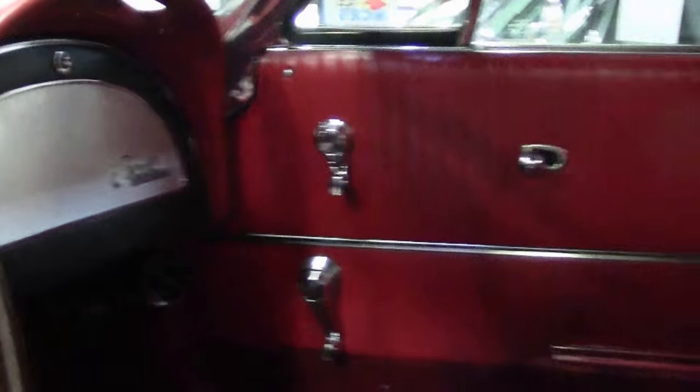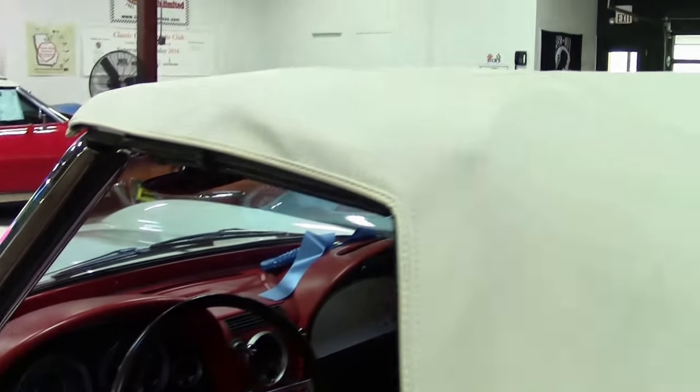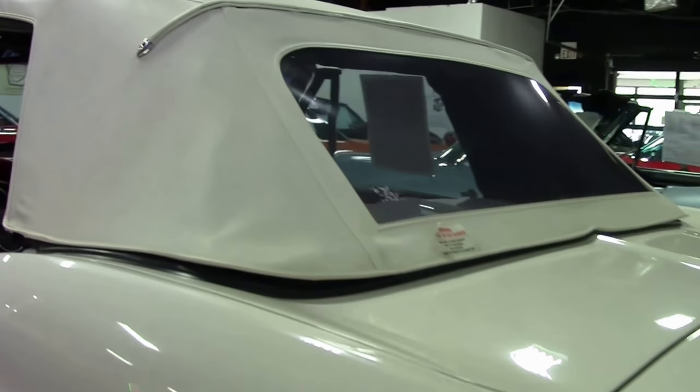This is the 327, 250 horsepower car. Being a 1964, this is a drum brake car as well.